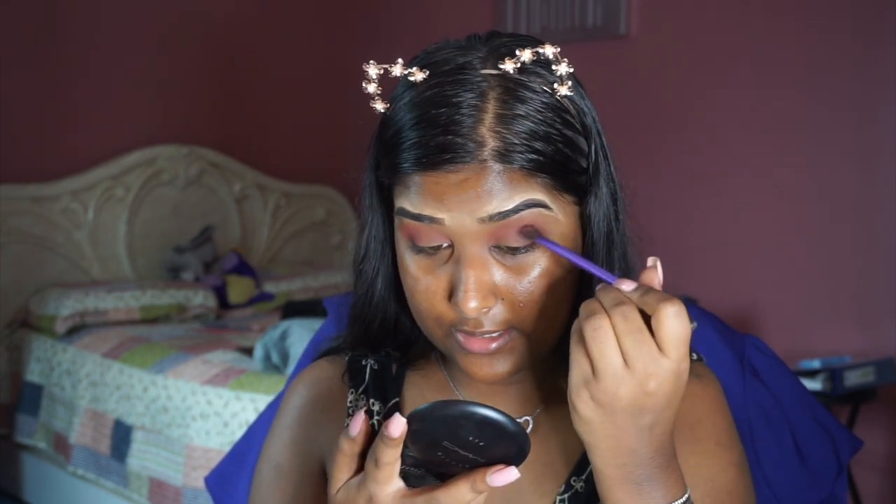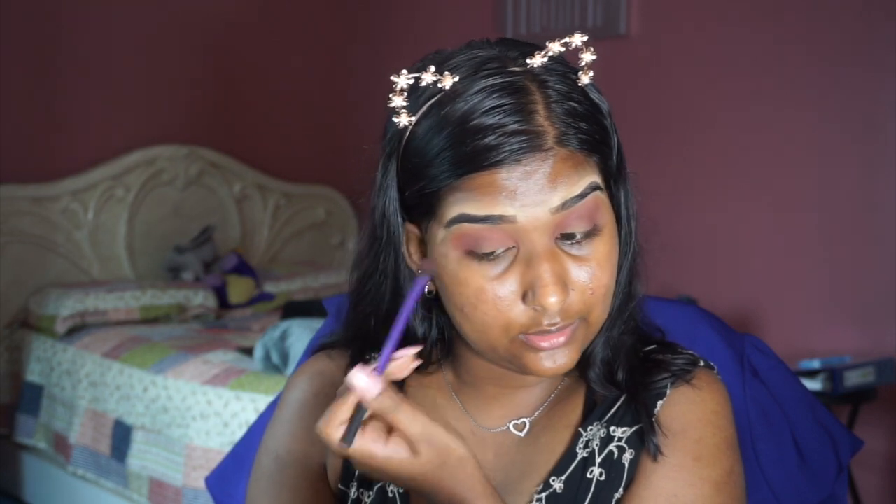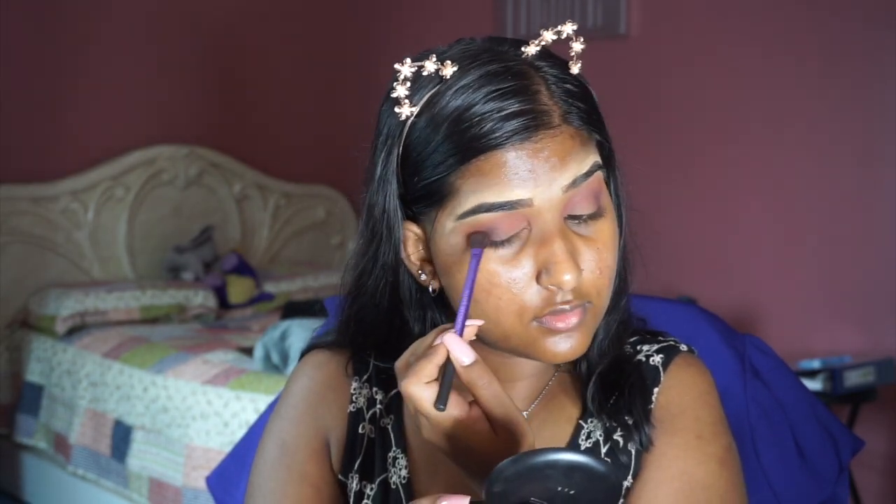I'm taking this Real Techniques Base Shadow Brush to blend everything out. I'm going to add something a little darker in the outer V — that will be the shade Berry — just to darken everything a little bit more.